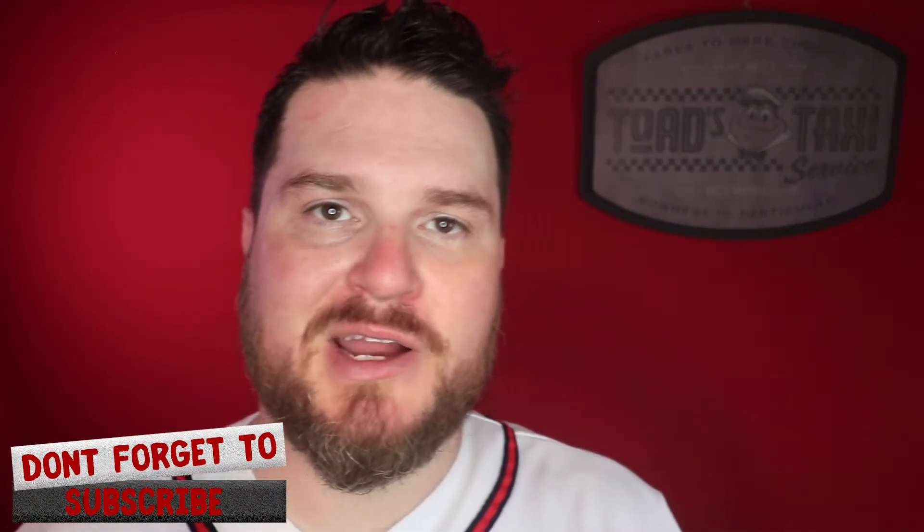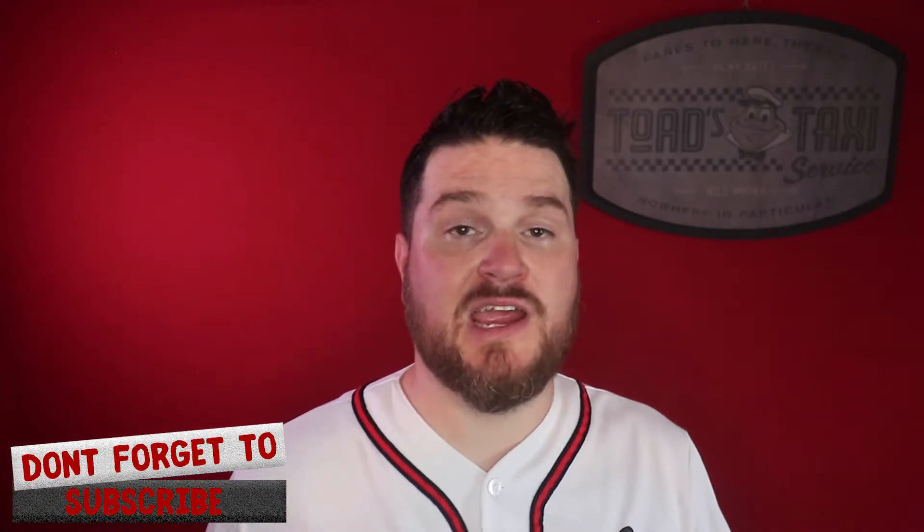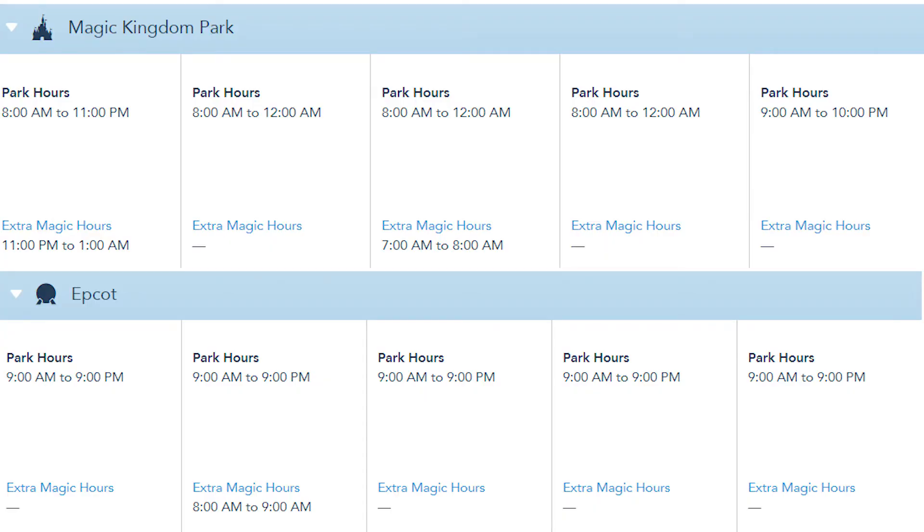Another quick way to get the most out of spring break is to know about Extra Magic Hours. If you're staying on property, you get those Extra Magic Hours. That time of day is so much less packed. Go enjoy those Extra Magic Hours — especially if you have a park hopper and can move on once those hours are over. That is a great way to maximize your spring break trip.